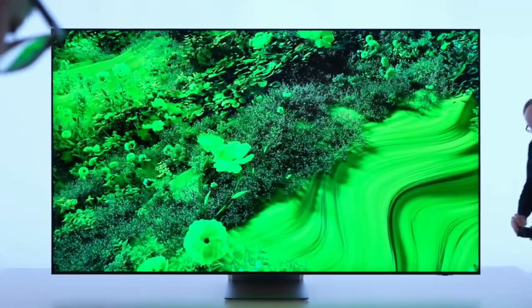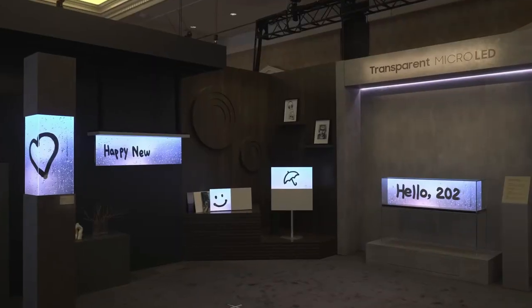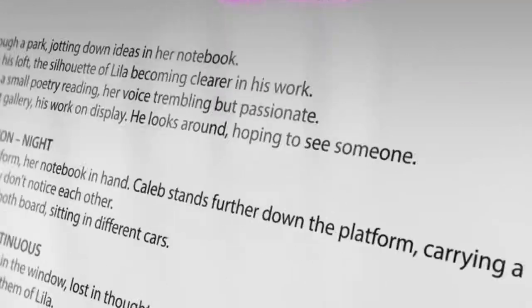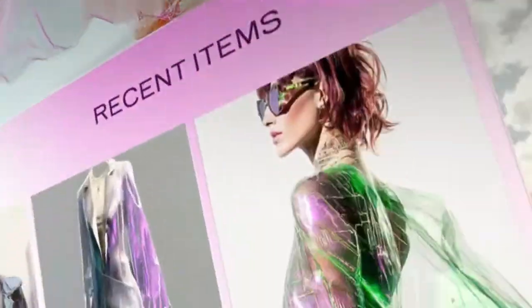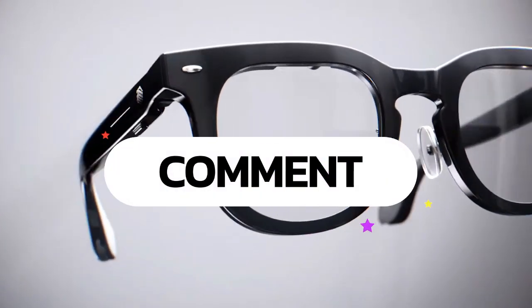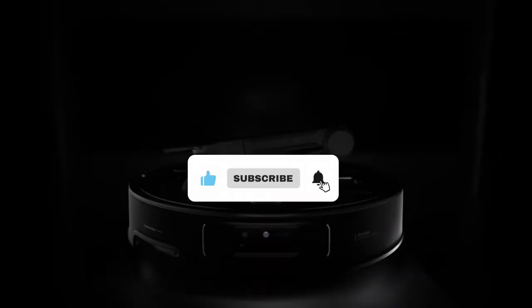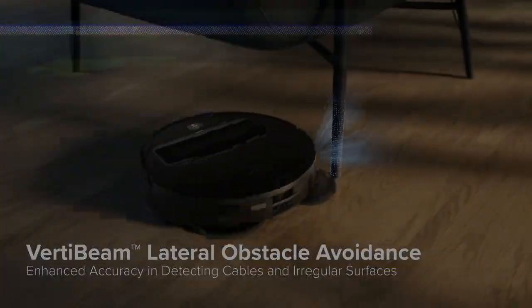And there you have it — our comprehensive look at the most exciting products introduced at CES 2025. From sleep-enhancing earbuds and smart rings to high-tech exoskeletons and rollable laptops, 2025 is clearly set to redefine our tech landscape. Which of these products blew your mind the most? Let us know in the comments below. If you enjoyed this review, please give us a thumbs up, subscribe, and hit that notification bell so you don't miss any of our upcoming videos. Thanks for watching and see you next time on TechStream Insight.